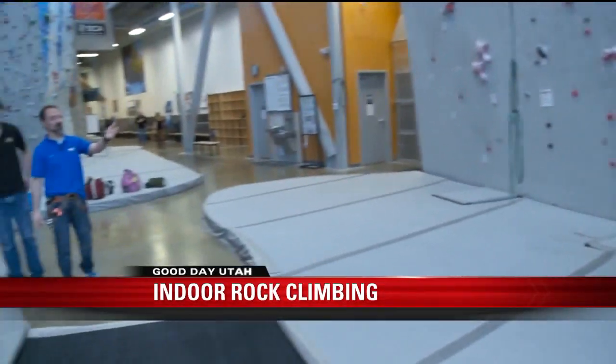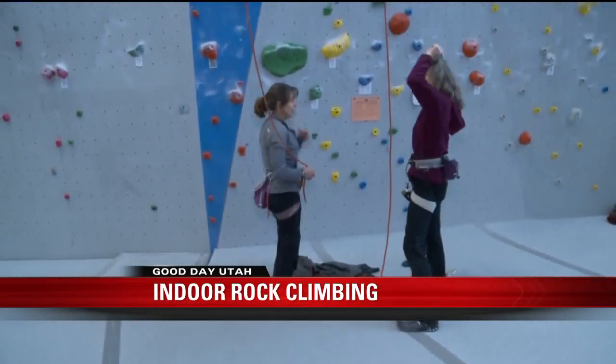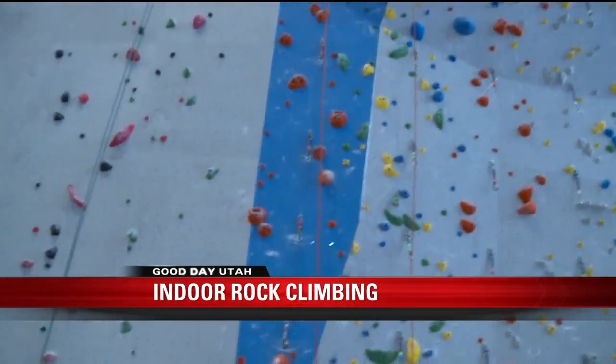And this just looks really cool — this is awesome. The belayers and all that. Keep that in mind, because you can go here and be totally safe and have a great time at Momentum Indoor Rock Climbing Gym.